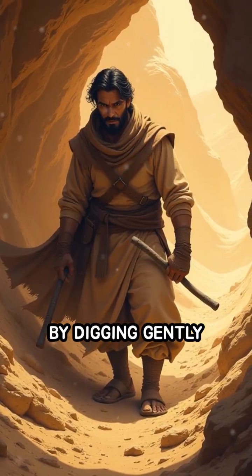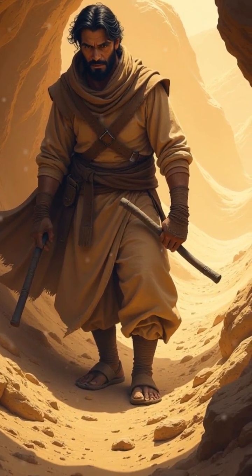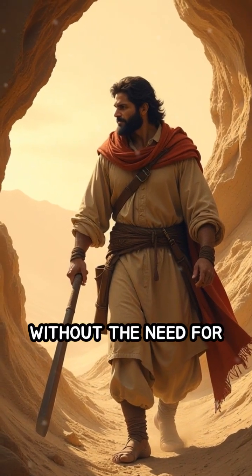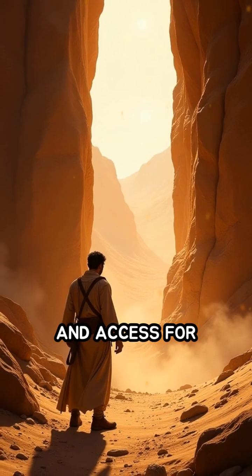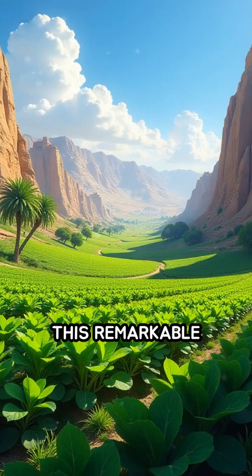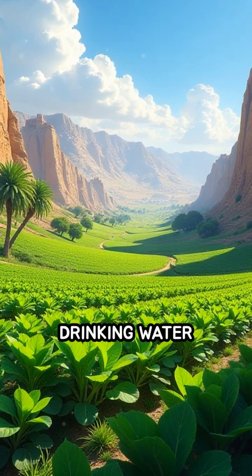By digging gently sloping tunnels, Persian engineers harnessed gravity to move water across vast distances without the need for pumps or electricity. Vertical shafts dug at regular intervals provided ventilation and access for maintenance, ensuring the system's longevity.